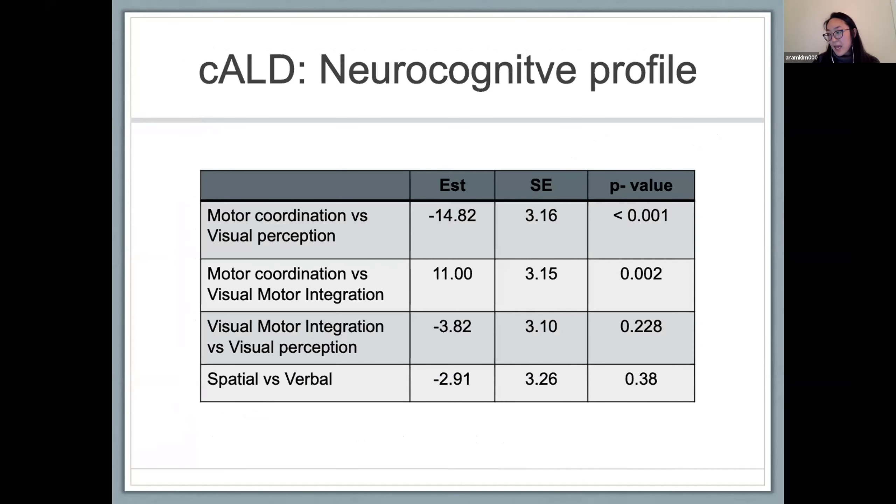Comparing motor coordination versus visual perception in our patient cohort using standard scores, there was a statistically significant difference in our natural history group between motor coordination and visual perception, and also between motor coordination and visual motor integration. There was no statistical difference between visual motor integration and visual perception. We also observed a pattern of spatial scores being lower than verbal scores, though that was not statistically significant. We then sought to determine whether a similar pattern could be found in patients with what we considered early cerebral disease — a LESS score less than 9.